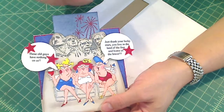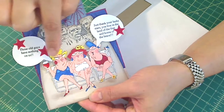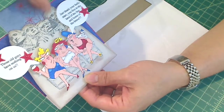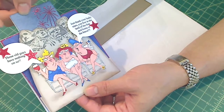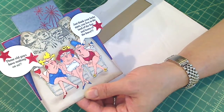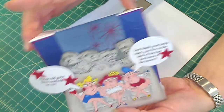She does the most creative, fabulous cards. These are three ladies obviously colored up in red, white, and blue, and they've got fun little sentiments going on about the four gentlemen behind them on the Mount Rushmore monument. Those old guys have nothing on us — that's what this lady's saying. And this one just says, 'Just thank your lucky stars you live in the land of the free and home of the brave.' Isn't that a fabulous card?